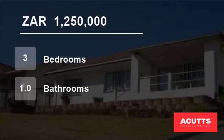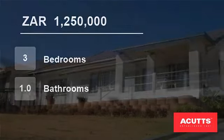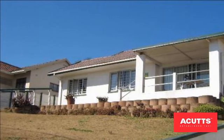Welcome to this three-bedroom house for sale in Bluff, South Africa for 1,250,000 rand.